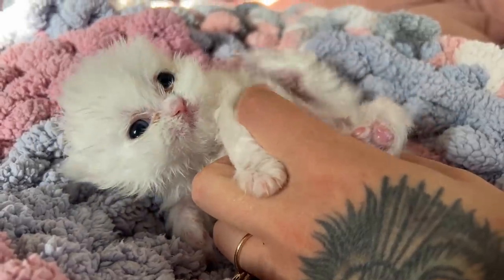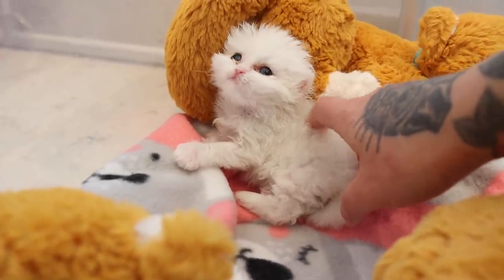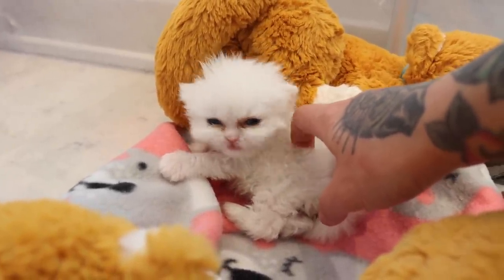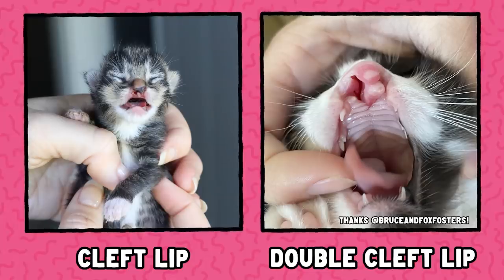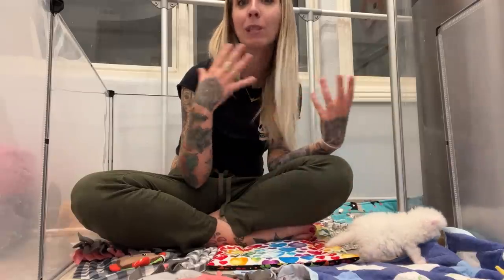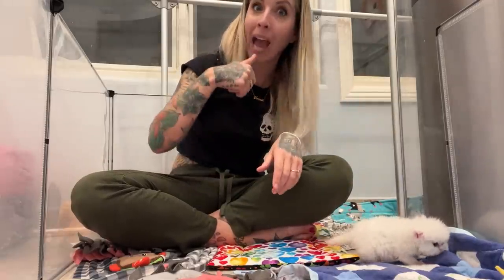Some people have said Shoo Shoo doesn't look like he has a cleft palate. Well, you wouldn't know unless you looked inside his mouth. Kittens can be born with a cleft lip or a cleft nose, which you'd be able to see since the lip and nose are readily visible, but Shoo Shoo doesn't have those issues. He only has a cleft palate, which is why you can't visibly see it — you can only see it if you actually look at his palate.